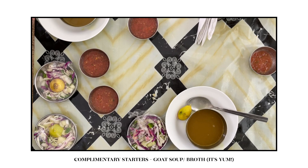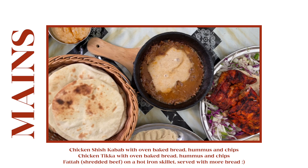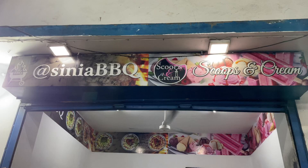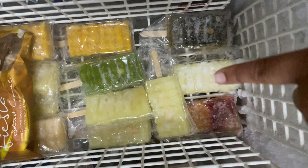This is a bubble gum, this is a lemon, and this is a passion - for Chef Ali Mandri.